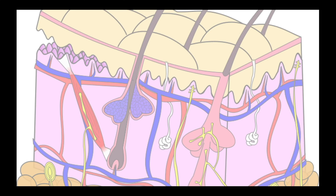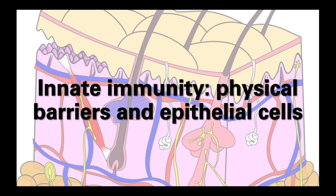In the last video we took a whistle-stop tour of the immune system, describing the different layers and highlighting some of the key players in the immune response. In this video we're going to take a more in-depth look at the first layer of the immune response: the barriers and chemical mediators that prevent pathogens entering our body.